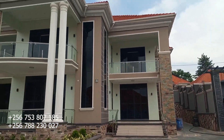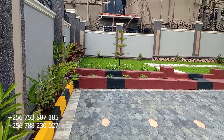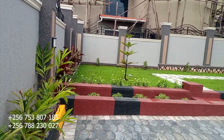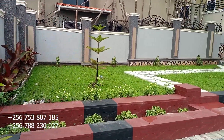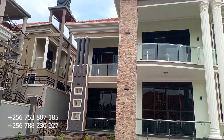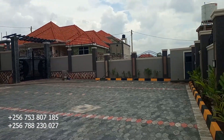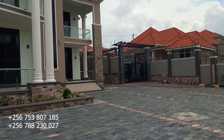This side has gardens — very nice looking and green. This property is up for sale at only 1.1 billion. If you've liked the property, just dial the numbers on your screen.